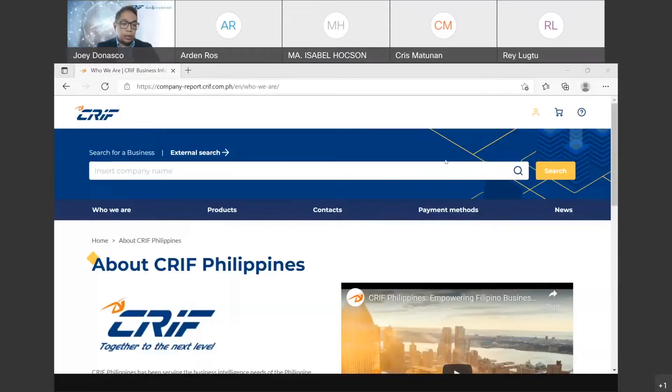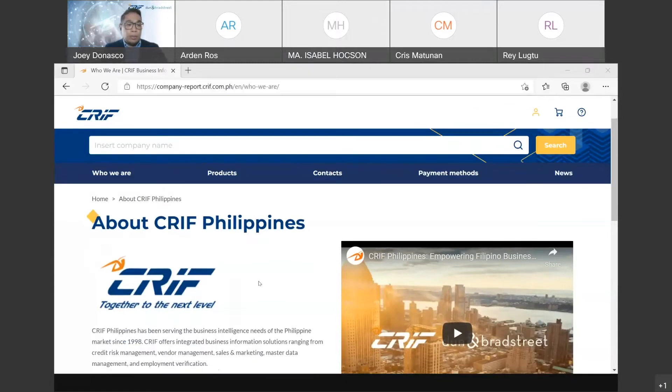Thank you for having me here. I would like to thank everyone for attending this event — we really appreciate your time. We wanted to share our best capabilities that we are introducing into our market. My job today is to introduce you to the platform that we are using. This is the business intelligence platform, and the URL is company-report.crif.com.ph. You can actually try that and you would be able to see the front page already.